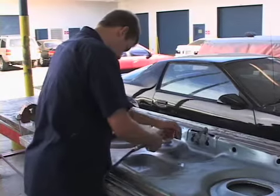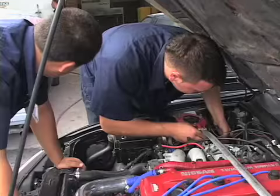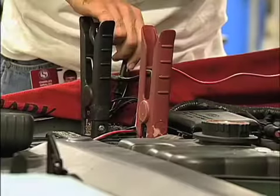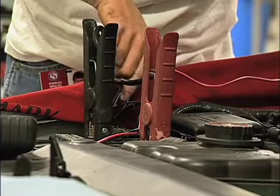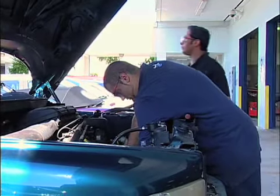Because if the student is here every day and they complete every single semester, you will see a student that can repair automatic transmissions, manual transmissions, any electrical problem, any steering, suspension, alignment, air conditioning problem, any engine repair problem, any engine performance problem.